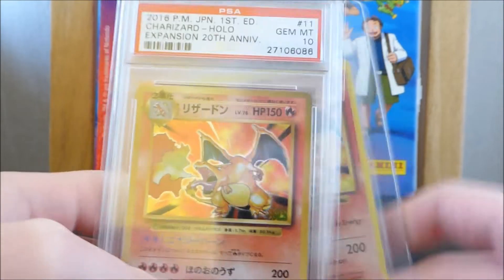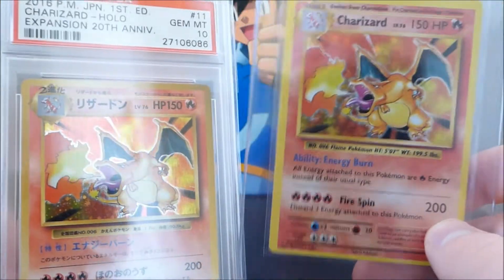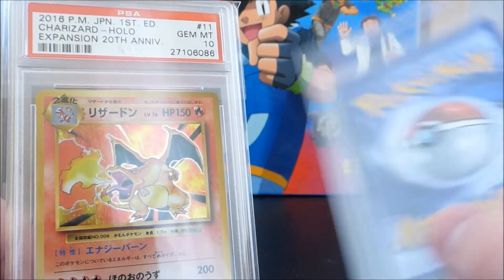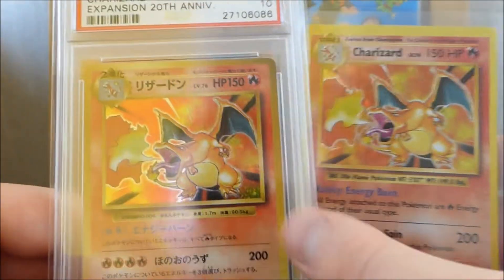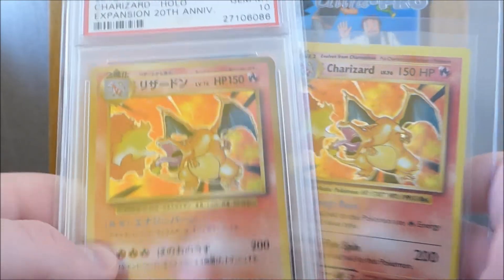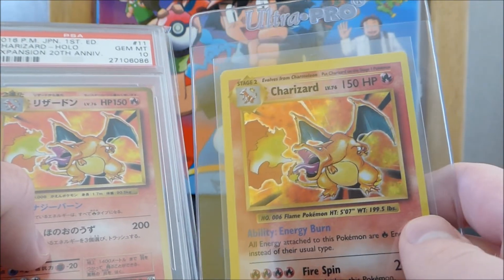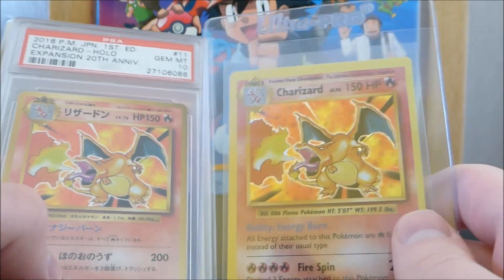Moving on to my next point: value. Which Charizard from Evolutions would you pay more for? You'd pay more for the PSA graded one. I could say this ungraded one was Gem Mint — it's clearly not, you can see the bottom of the border is offset, and there's a bit of chipping at the top, which is unfortunate. That's the difference between Japanese and English cards; Japanese cards are usually printed better and you can get tens a bit easier. You'd obviously pay a premium for the graded card. If you put an ungraded mint condition card against a graded PSA 10, the graded 10 will always sell for more.